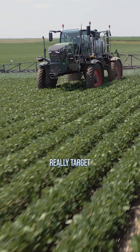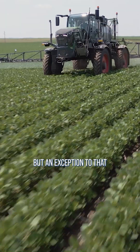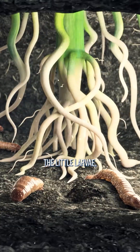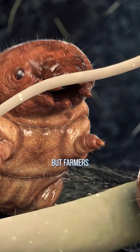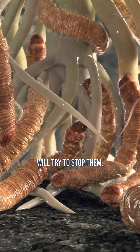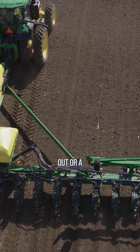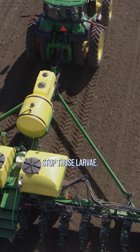Oftentimes farmers will really target control of an insect in one particular stage, but an exception to that is the corn rootworm. A lot of times they'll think about the little larvae, the little worms, chewing on the corn root system. Farmers will try to stop them, and to do that they've got to put insecticide out or a BT trait out at planting time, otherwise they can't stop those larvae.